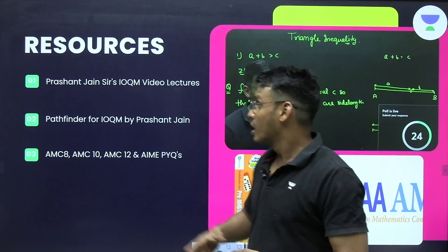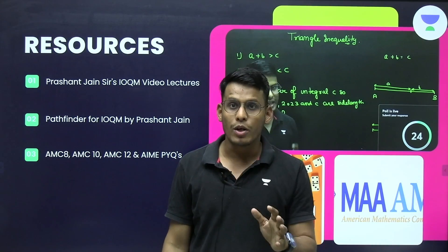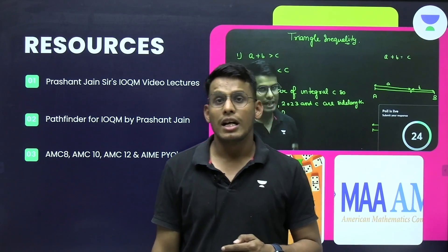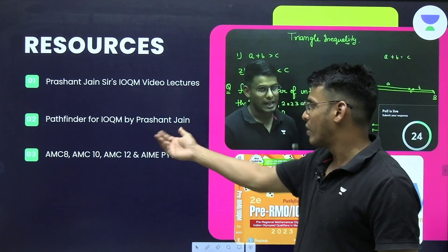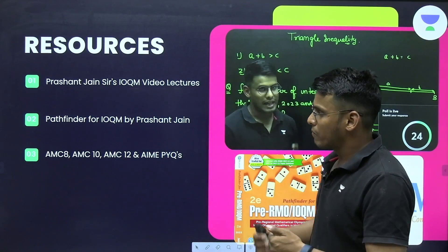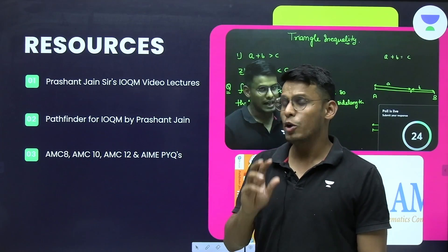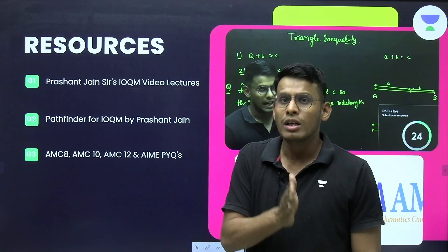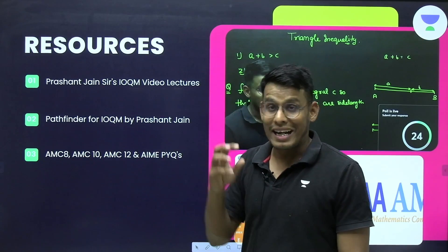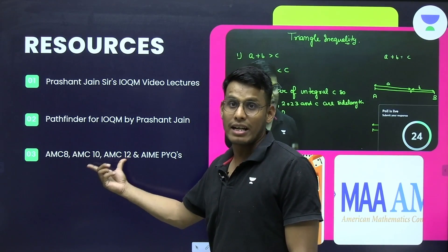There are ample free resources on YouTube, including a complete course on the Olympiad Corner channel with around 100 video playlists for thorough study and crash courses for refinement. For books, 'Pathfinder for IOQM' is perhaps the only direct book for the IOQM examination. You can also practice AMC 8, AMC 10, AMC 12, and AIME — these are American examinations, and Indian students are eligible to appear up to AIME. Certificates from these examinations are well-recognized and help greatly in cracking US university admissions.